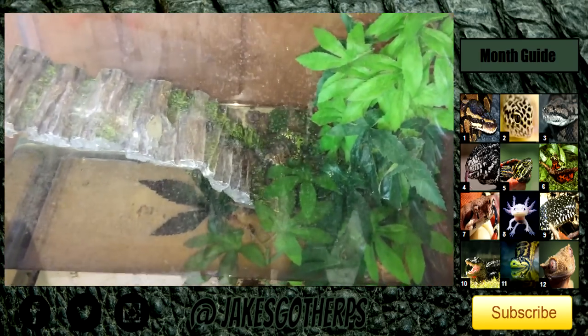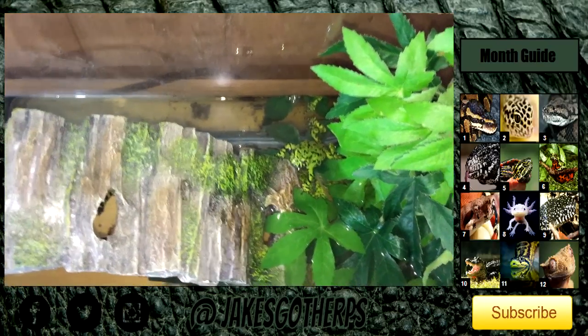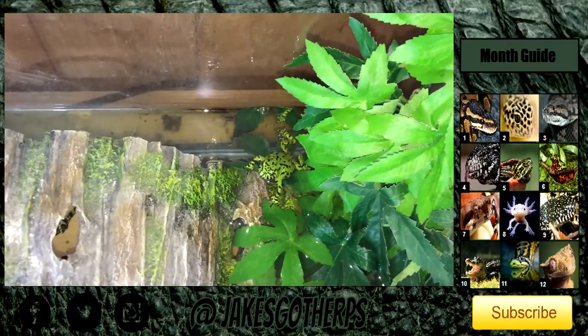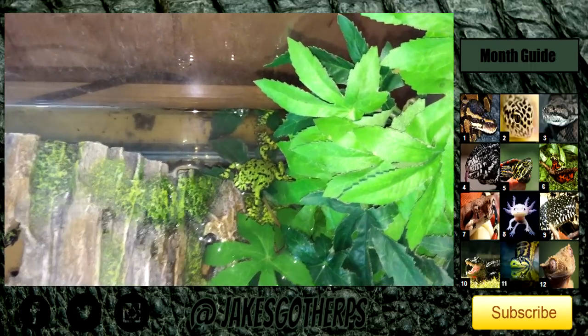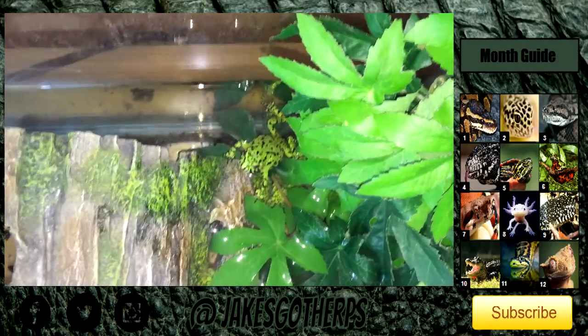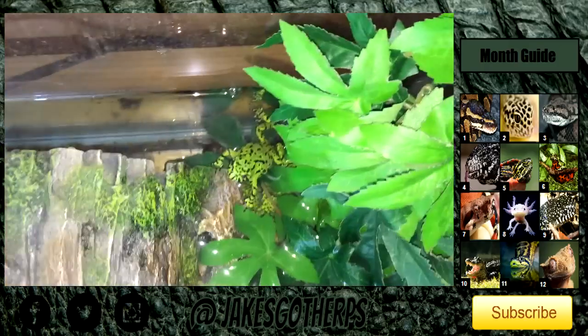In this tank here we have the fire belly toads — there are two of them. There's really nothing different with these guys, they're pretty much the same. There's one fire belly toad right there — the bright green one who eats quite a bit, very chunky animal. The other one is hiding somewhere, but yeah, pretty cool fire belly toads.